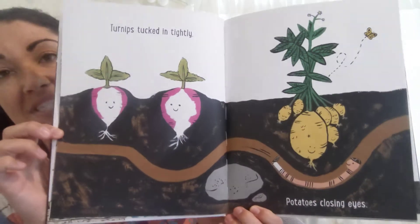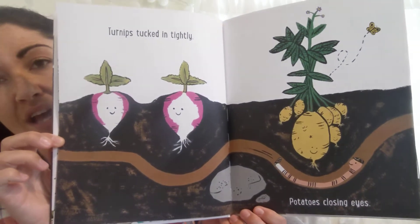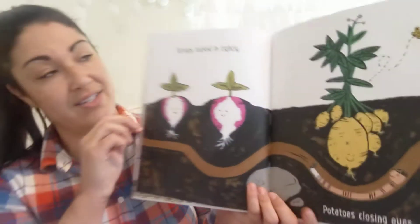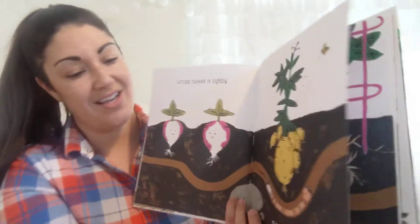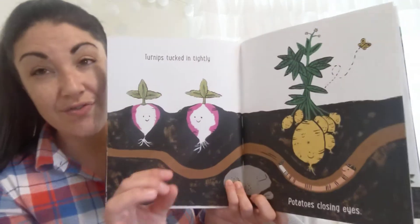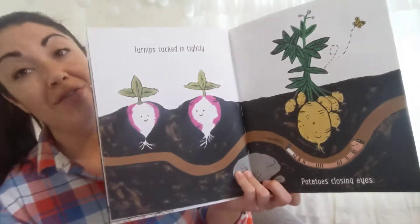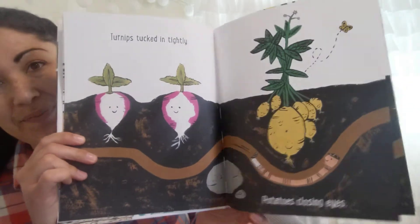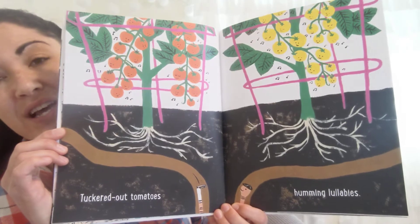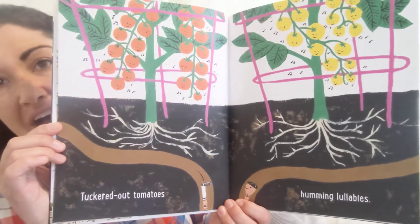Turnips tucked in tightly. Potatoes closing eyes. And that's clever because when little sprouts form on a potato, we refer to those as eyes. Tuckered out tomatoes, humming lullabies.